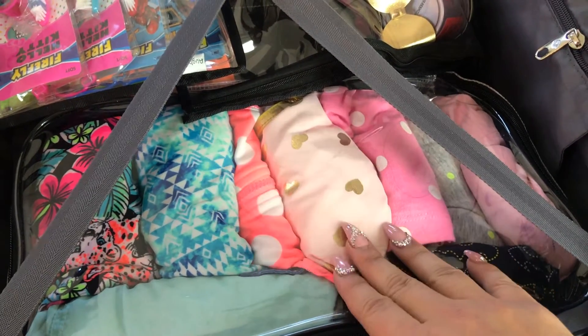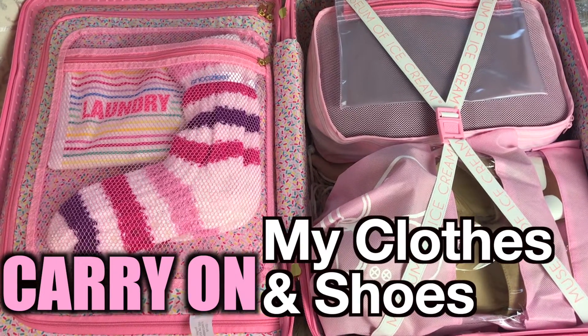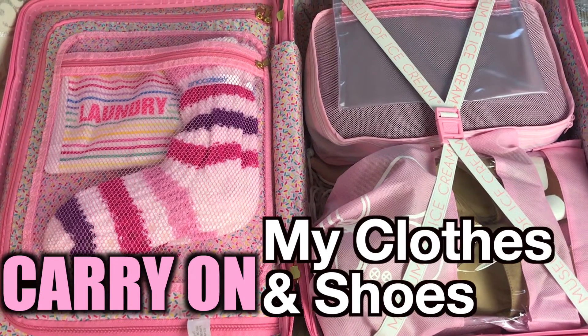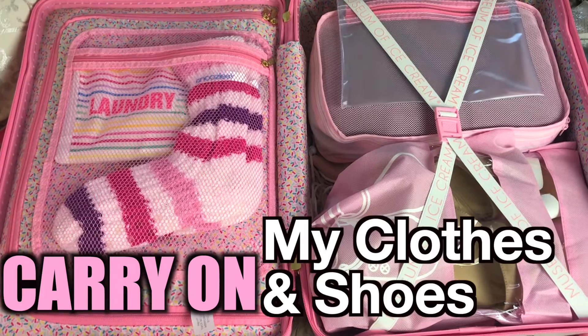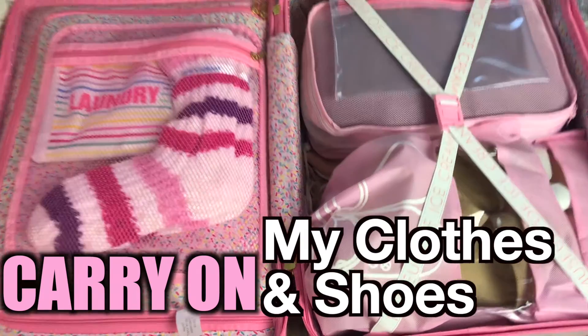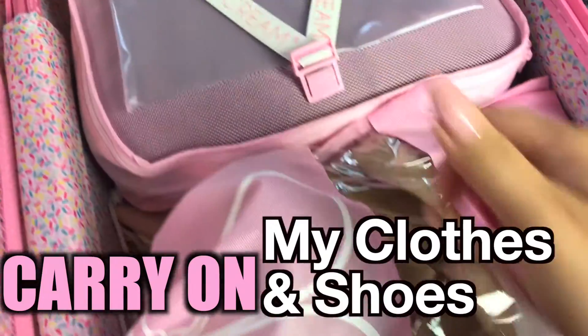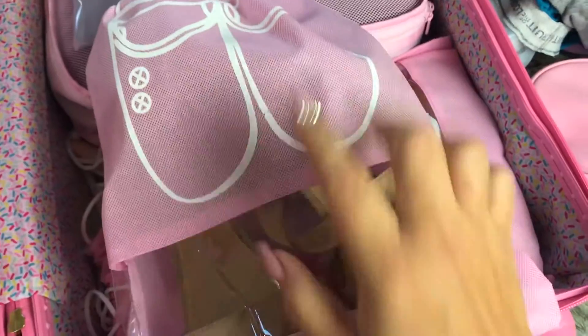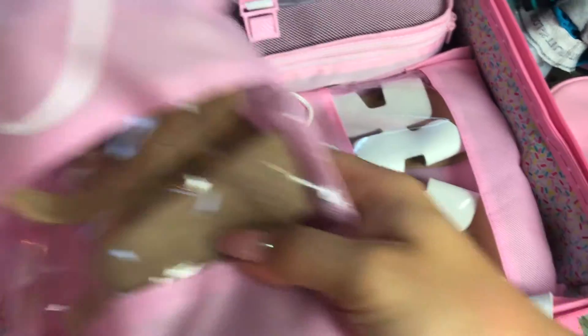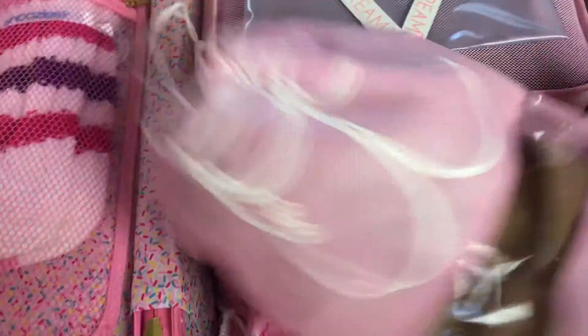Literally everything for the kids is in this bag, which makes it so easy. The next bag we brought is all of my stuff — I'm not going to get too detailed with this one either. This suitcase is a carry-on size that we carry on, and it has all of my shoes and all of my clothes so I know where everything's at.